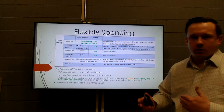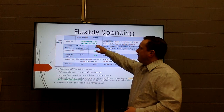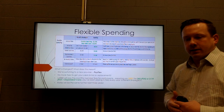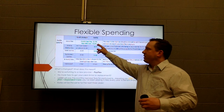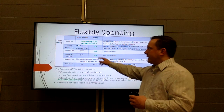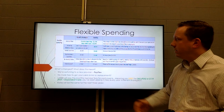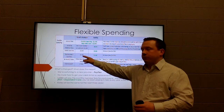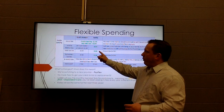Flexible spending was another benefit improvement that came up strongly during professional days. The annual max for health-related flexible spending is $2,700 for 2019, and $5,000 for dependent care if filing jointly ($2,500 if filing separately or as a single parent). Flexible spending covers medical expenses like co-pays and prescriptions; dependent care covers child care. We are switching from Benefit Strategies to a new provider called PayFlex, and forms will be attached to this video.